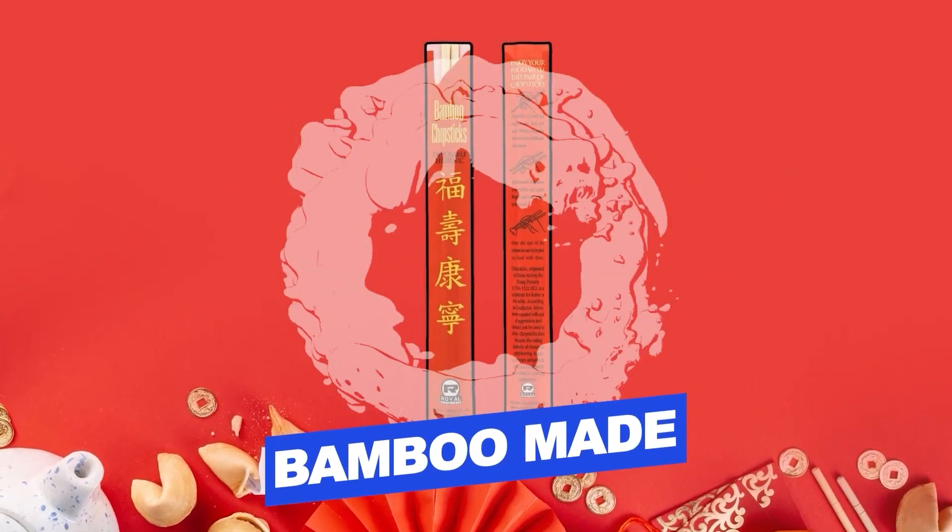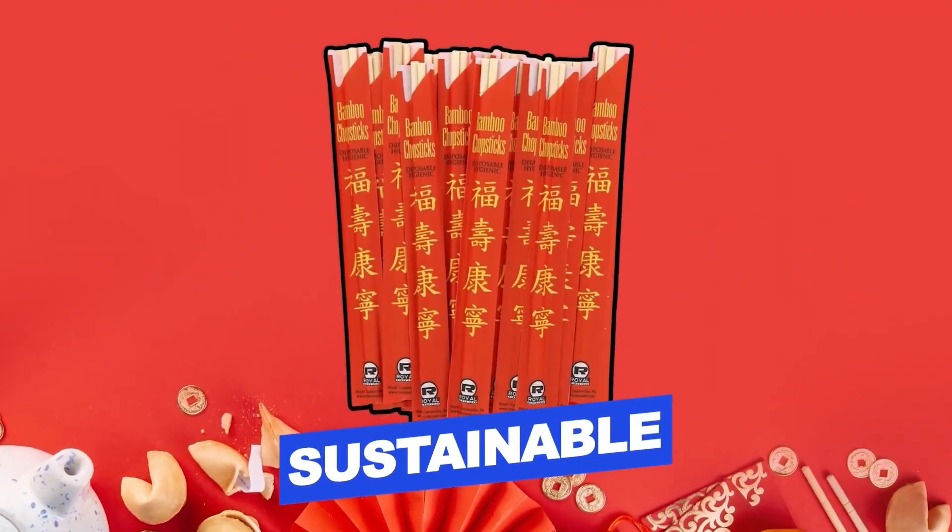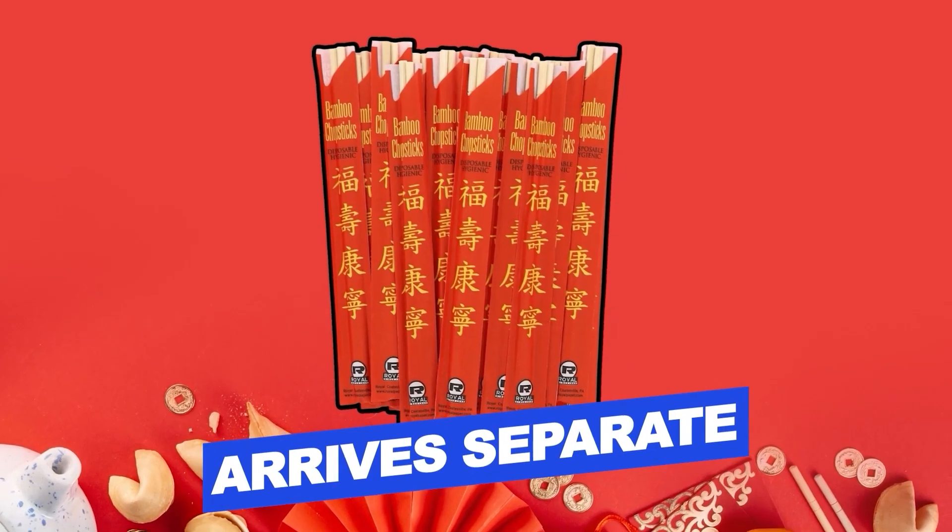Features include: made of sustainable bamboo, and come already separated. Users rated this product 4.8 out of 5.